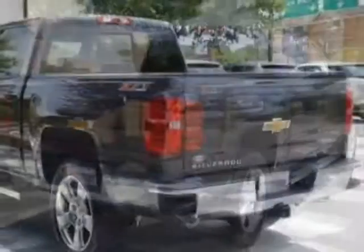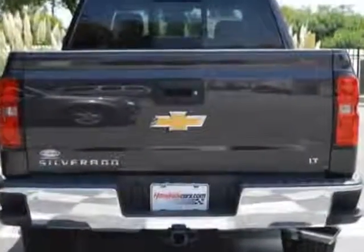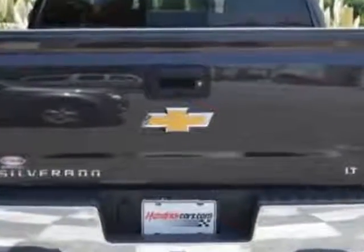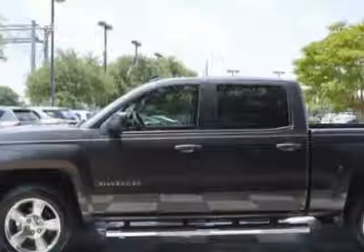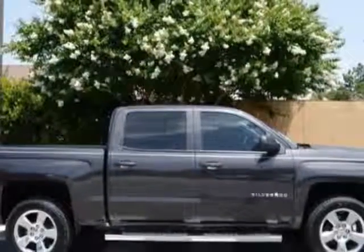This Silverado 1500 boasts a 4.3 liter engine and has a 6 speed automatic transmission. Another great feature is that this vehicle uses flex fuel. Additional options for this vehicle include power locks, CD player, leather steering wheel, and driver airbag.